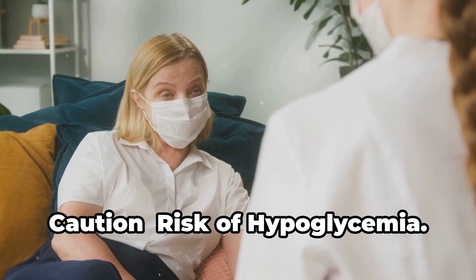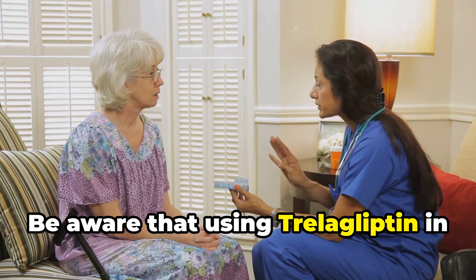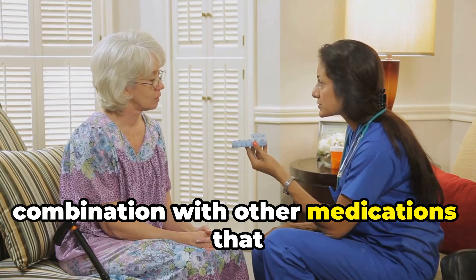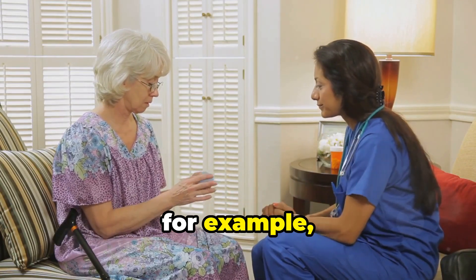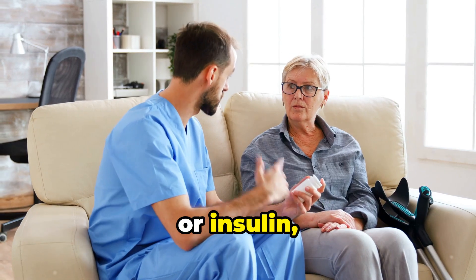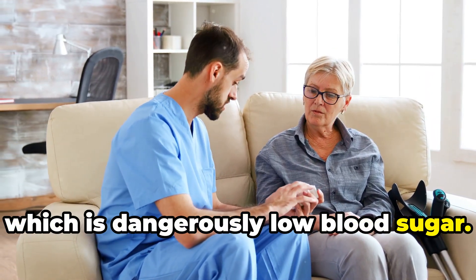Caution — risk of hypoglycemia: be aware that using Trelagliptin in combination with other medications that lower blood sugar, such as sulfonylureas (for example, Amaryl) or insulin, can increase the risk of hypoglycemia, which is dangerously low blood sugar.